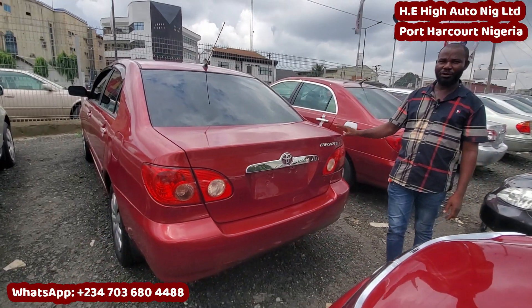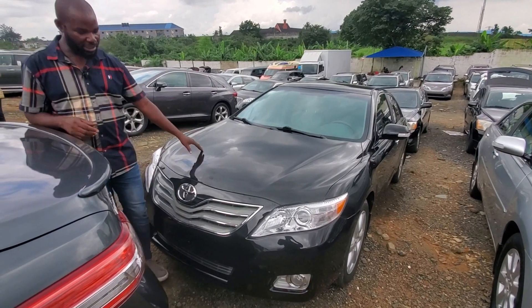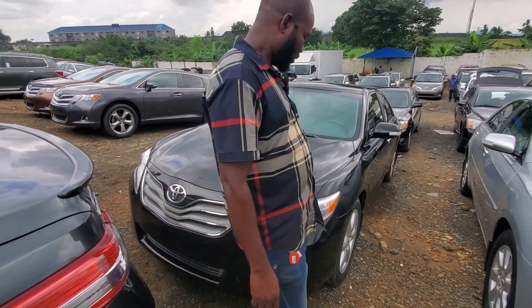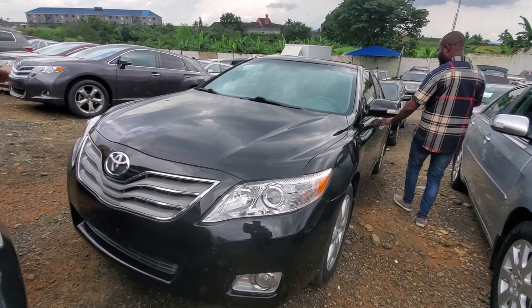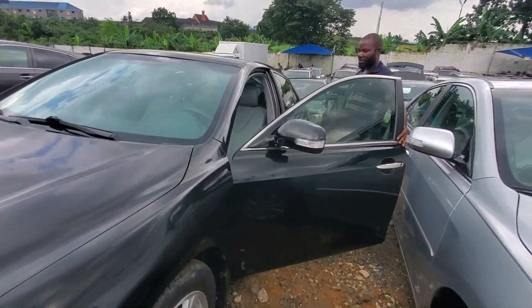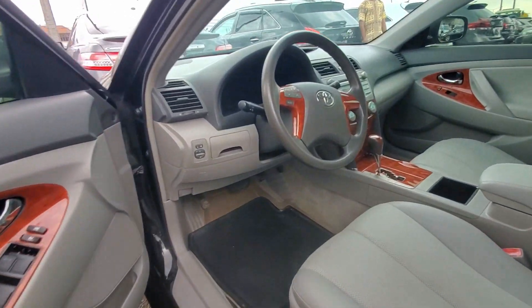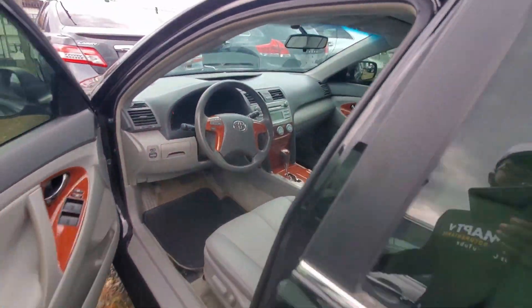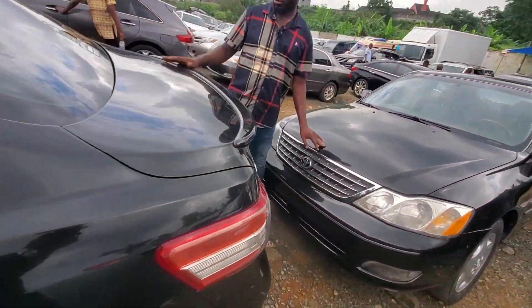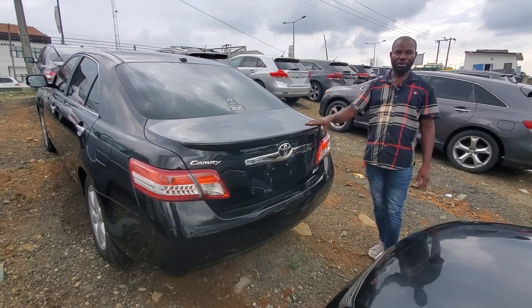This one goes for 3.4 million. 2011 Black Color Toyota Camry Spyder. Very sharp, very neat. Leather Italian, black color with black tinted — light tinted. Very neat. This one goes for 4.6 million.